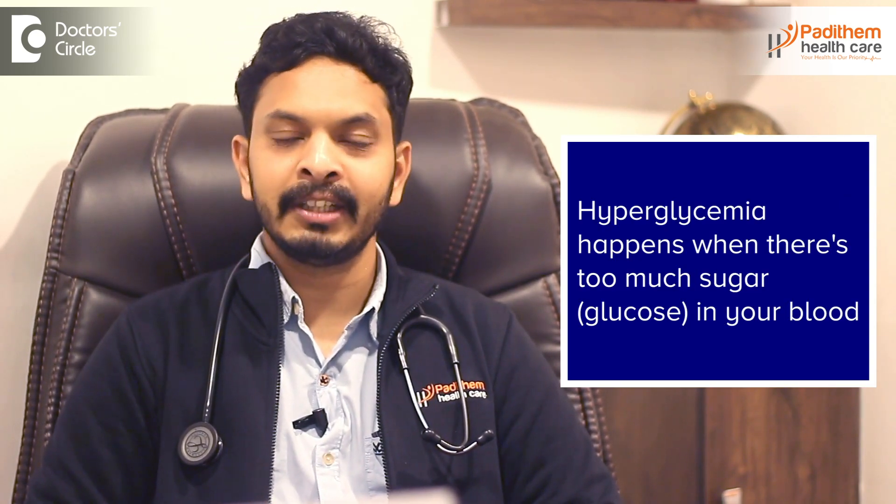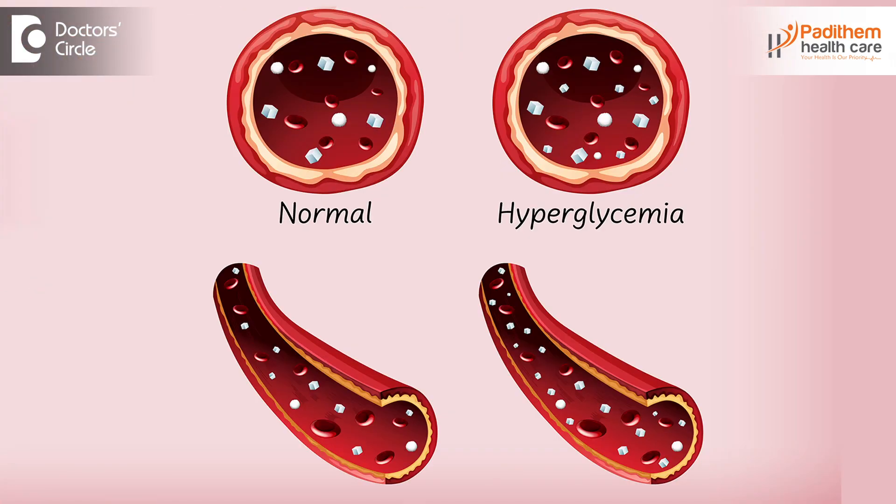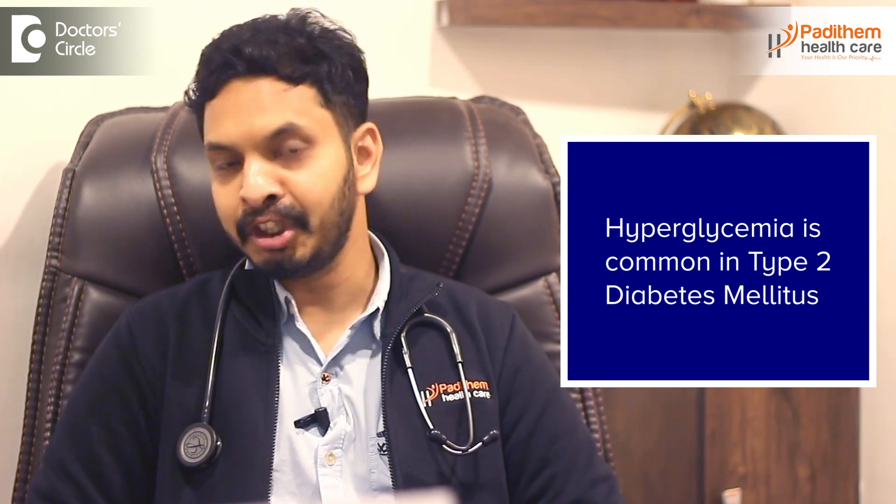So what is a blood sugar spike? A blood sugar spike is scientifically called hyperglycemia. It refers to sugar levels that increase post-meal, after eating anything. This happens in everyone but is very common in Type 2 diabetes mellitus patients.